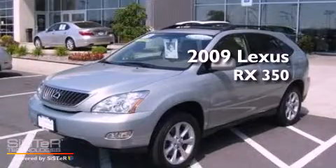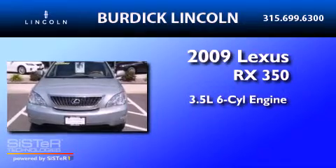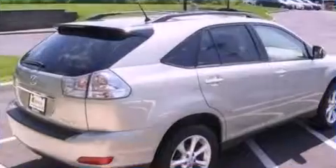This is a 2009 Lexus RX 350. It has a 3.5-liter six-cylinder engine, a five-speed automatic transmission, and all-wheel drive.